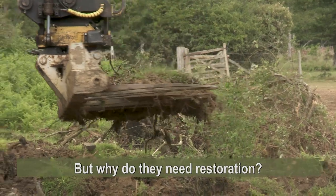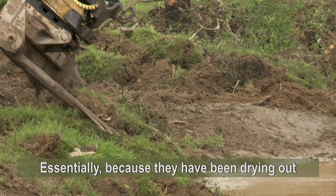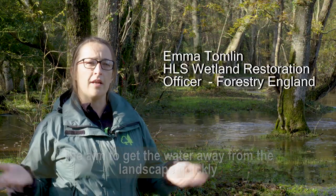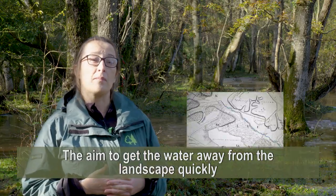But why do they need restoration? Essentially because they've been drying out. Around 150 years ago, the channels were straightened to drain the landscape, to get the water away from the landscape as quickly as possible.